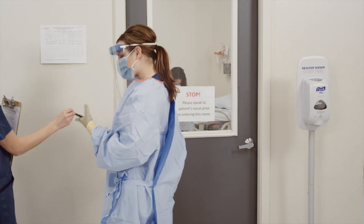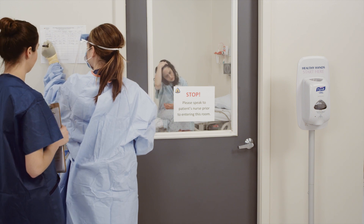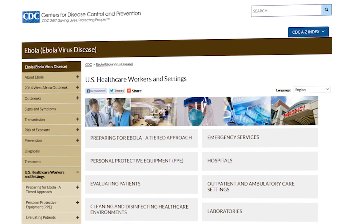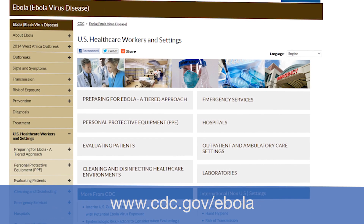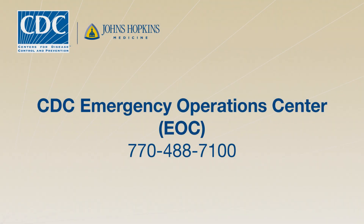In this module, we have covered the basic considerations for how to evaluate and briefly manage a patient with suspected or confirmed Ebola at an Ebola assessment hospital. Additional information can be found on the CDC website. Your health department is available for assistance. The CDC is also available 24-7 for consultation by calling the CDC Emergency Operations Center.